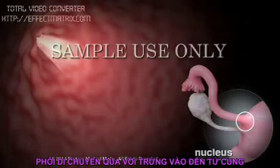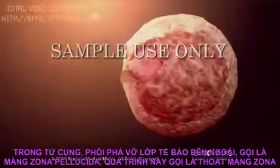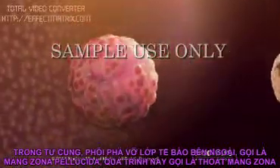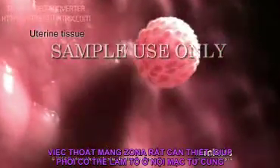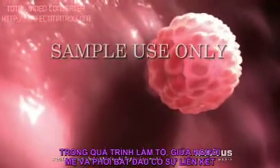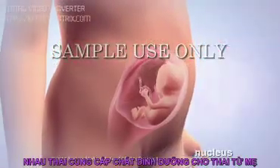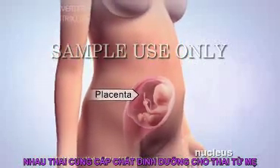The embryo passes from the fallopian tube into the uterus. In the uterus, the embryo sheds its protective outer layer, called the zona pellucida, in a process called zona hatching. Zona hatching is necessary for the embryo to implant in the tissue lining the uterus. During implantation, a connection between the woman and the embryo begins to grow. This organ, called the placenta, allows oxygen and nutrients to pass from her to the embryo.